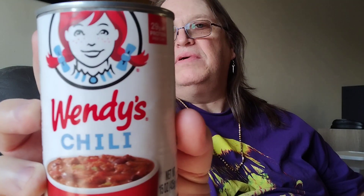But today I thought I'd try something a little bit different. I've got Wendy's canned chili — check that out, it's pretty awesome. I got it already prepared so you guys wouldn't have to be waiting on the camera.